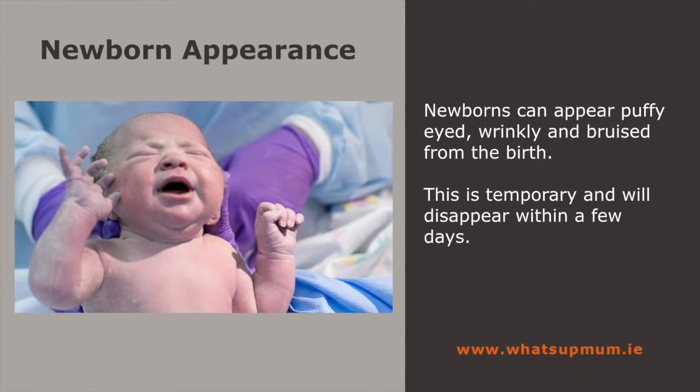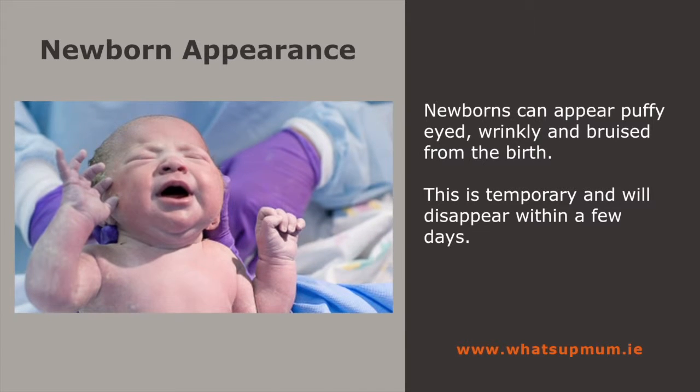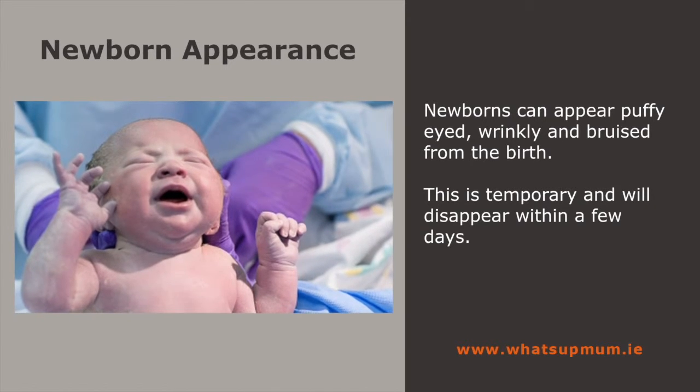Very few newborns look picture-perfect at birth. They can appear squashed, puffy-eyed, wrinkly, even bruised from the delivery.